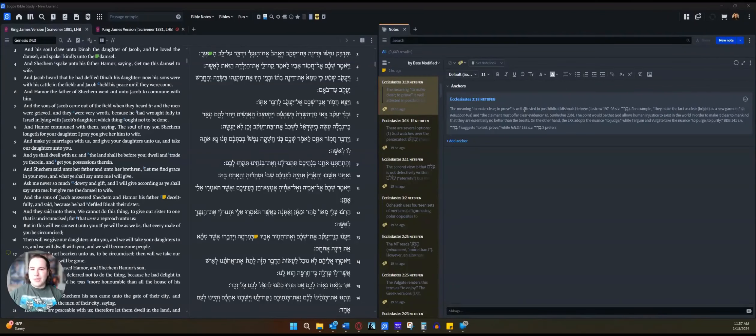Hey everyone, Colin here with the Bible Uncut and Unfiltered. For a while now, I have had several different people asking me about my Bible study methods — what do I do, what is my setup, and how exactly do I go about studying a passage of scripture for the podcast? So this is something I've wanted to do for a while — it's a little bit of a bonus.